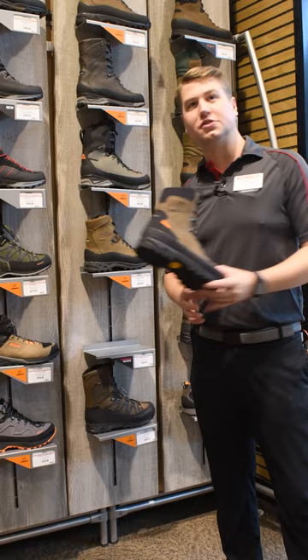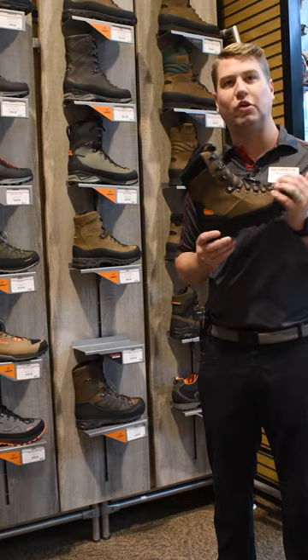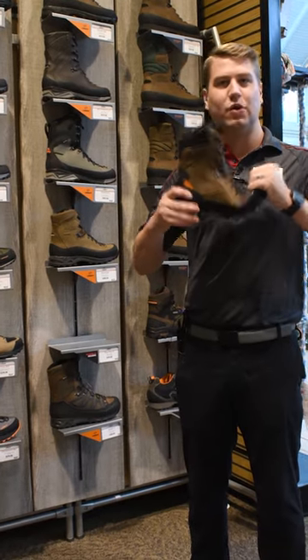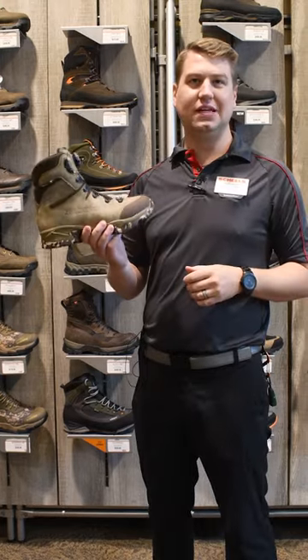Number two pick is the Shields exclusive Crispy West River. It's got a 400 gram boot, great for chasing pheasants in the late season or the early season, and a nice lightweight build. This is my number three pick — the Zamberlin Lynx boot.